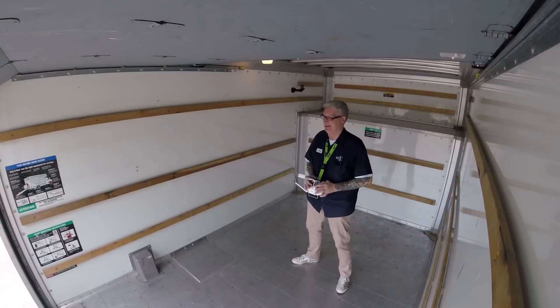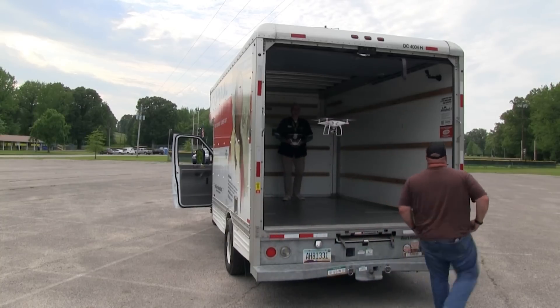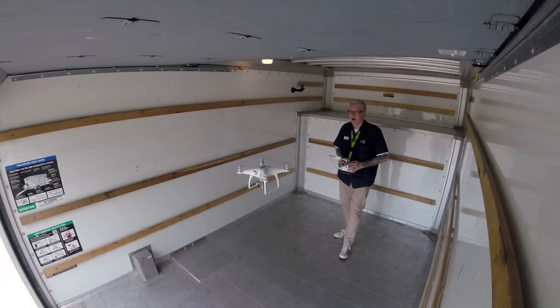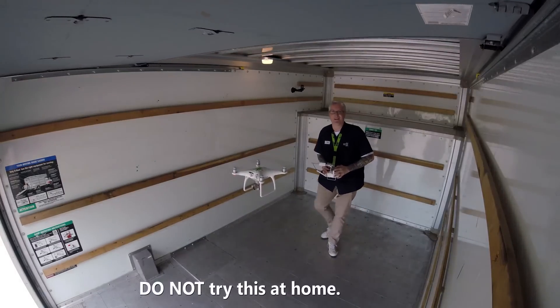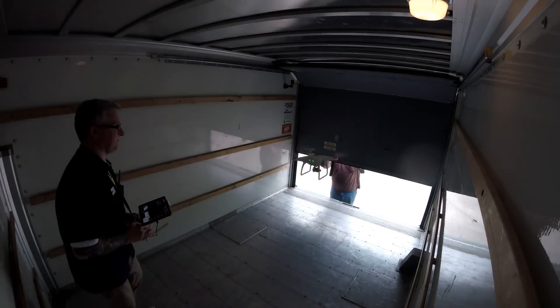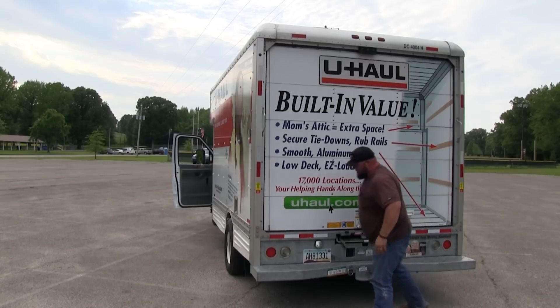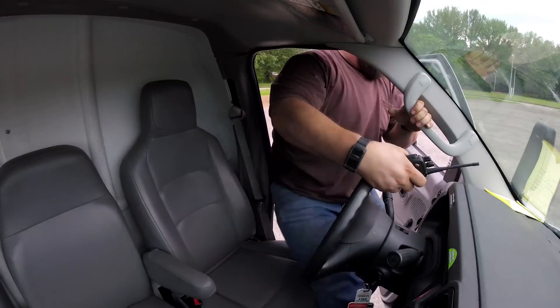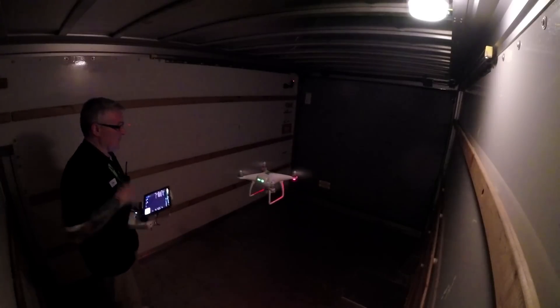Even though it's hot as blazes in here, we'll do another one in Atti mode with the door closed. You're going to shut me in here again. By the way, it goes without saying — don't try this at home. Let the professional idiots do this. In Atti mode it is a little squirrely.